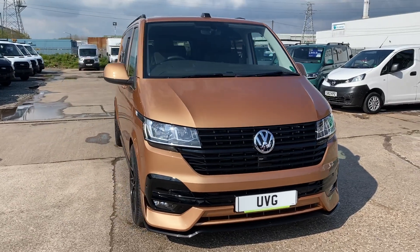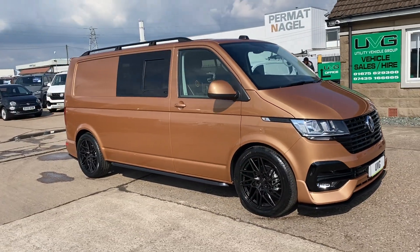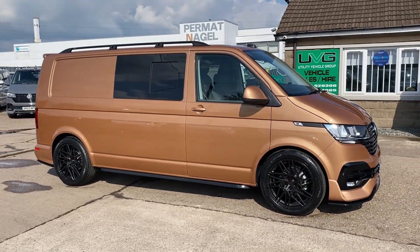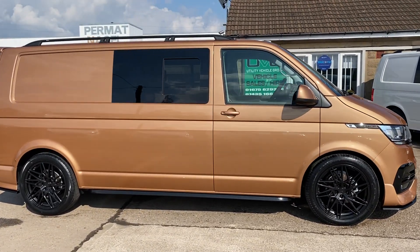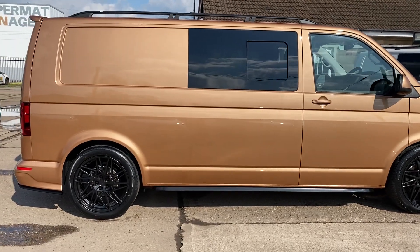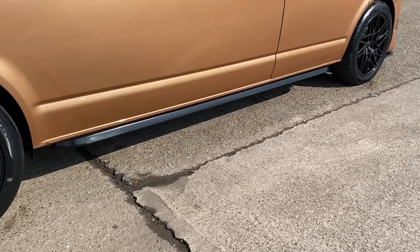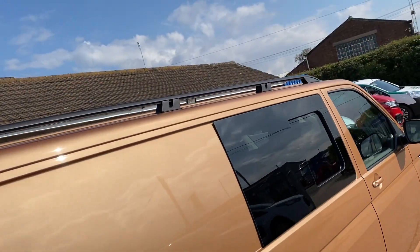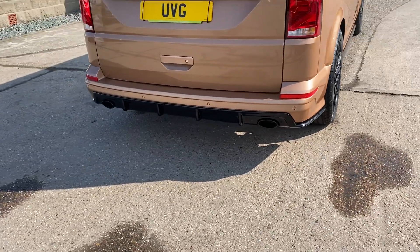Hello from Utility Vehicle Group. Here we have another one of our latent conversion transporters — this is a long wheelbase, copper bronze lower, 20 inch alloys, sidebars as you can see there, roof bars as well, and a latent rear bumper.